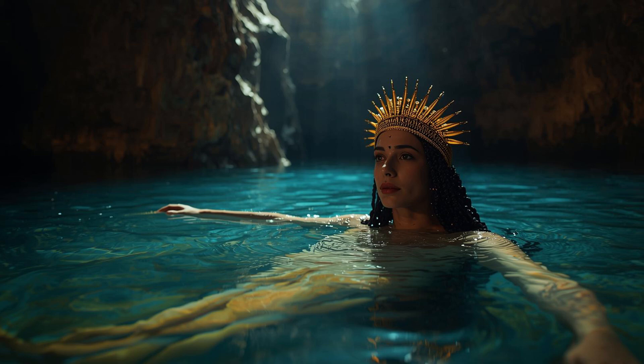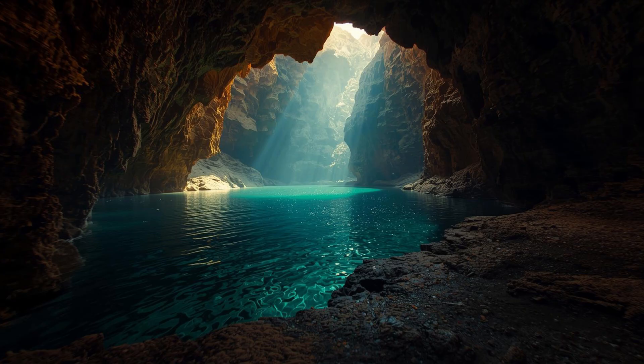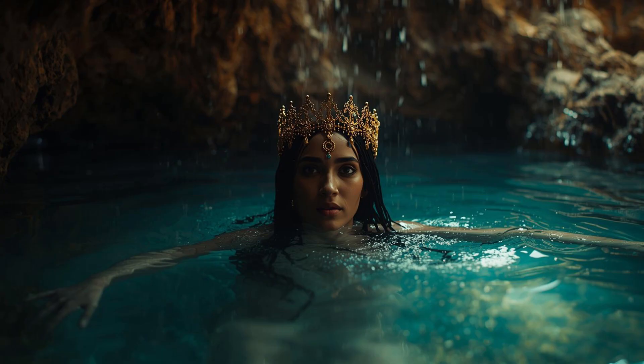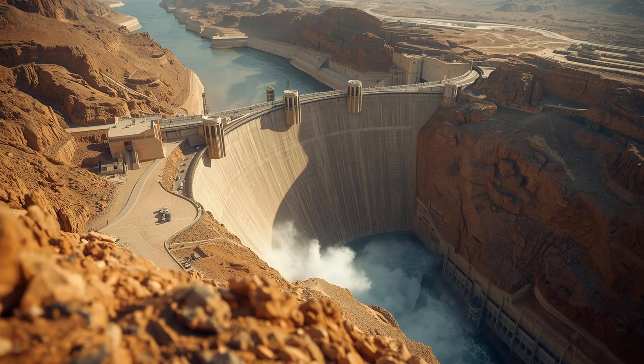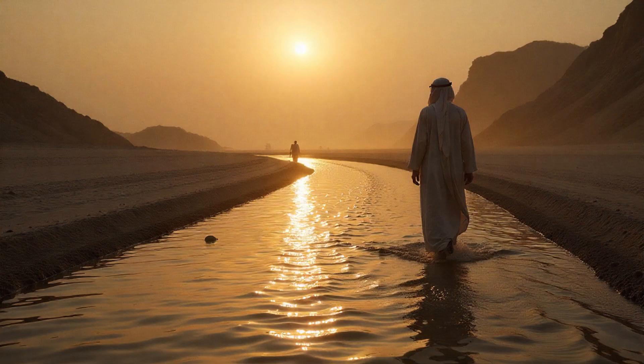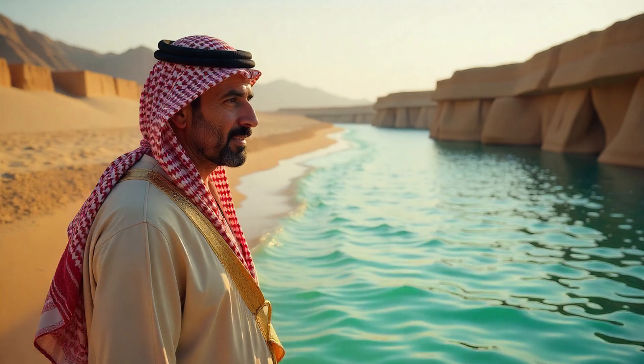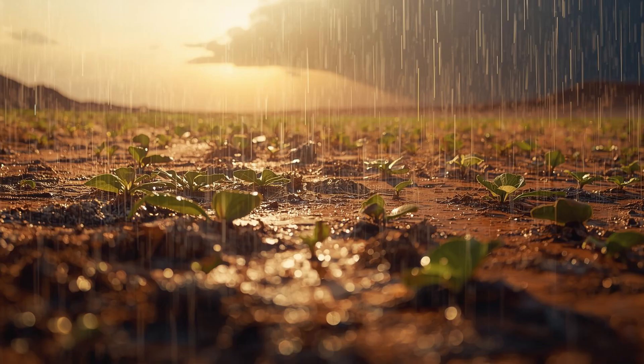Massive aquifers containing an estimated 26 trillion gallons of groundwater. Here's the catch: only about 739 billion gallons per year is renewable, meaning it gets naturally replenished by rainfall. The rest is what scientists call fossil water — ancient water that's been trapped underground for thousands, even millions of years, from a time when the Arabian Peninsula was actually wet, when rivers flowed and rain was frequent. Once you pump out fossil water, it's gone forever.